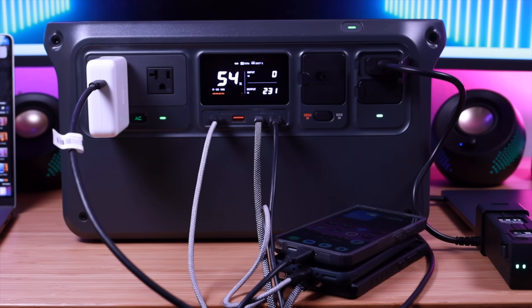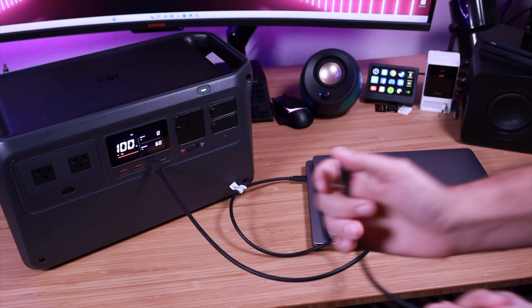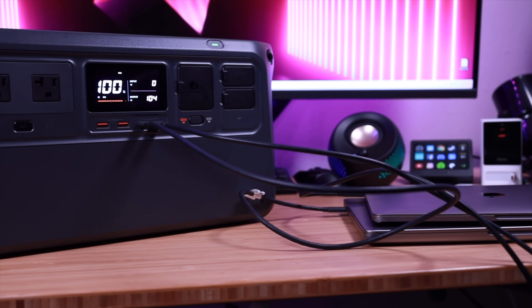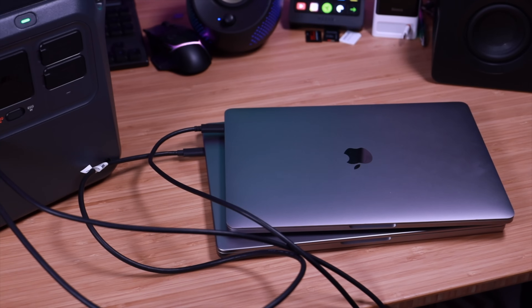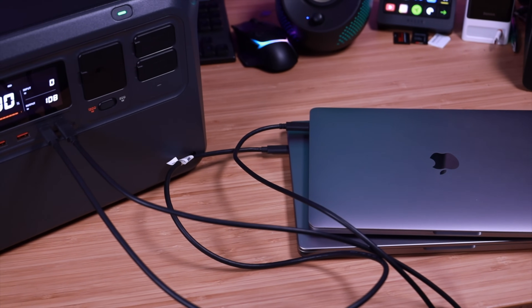With two 140 watt USB-C ports, this is able to charge two 16-inch MacBooks at 140 watts a piece. This means you'll be able to charge a 16-inch MacBook to 50% in just 30 minutes, which is incredibly fast. I don't have a 16-inch MacBook — I've got two 13-inch MacBooks — but I was still able to achieve very high charge speeds on my MacBooks with the Power 1000.